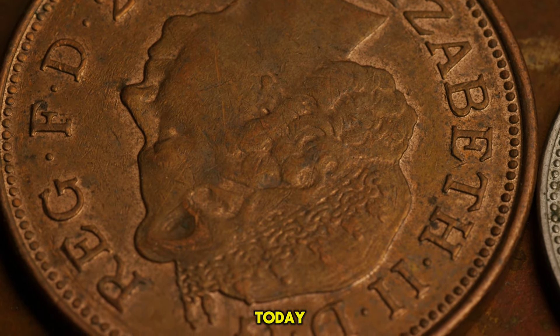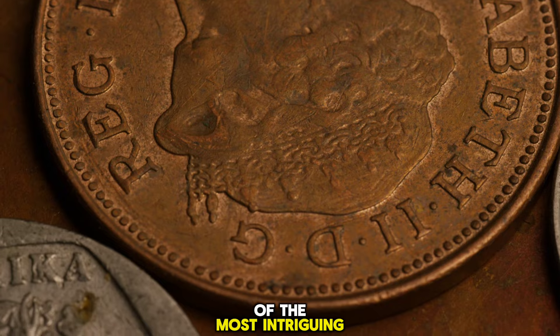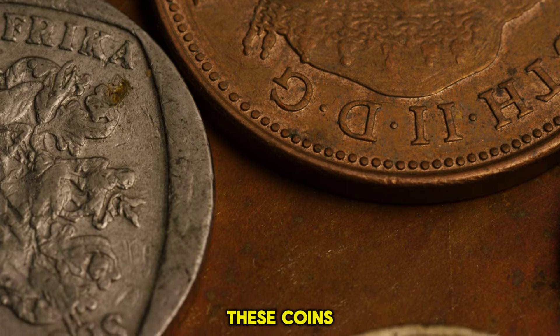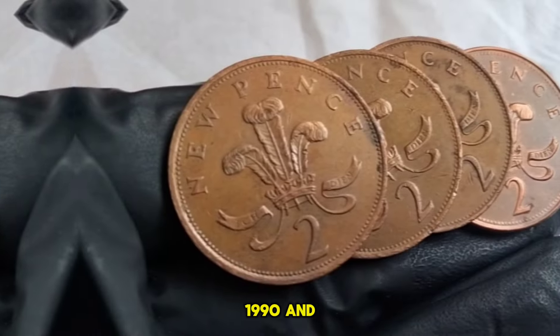Hello and welcome back to our channel. Today we're diving into the fascinating world of British currency, focusing on one of the most intriguing pieces: the Ultra UK 2 New Pence coins featuring Queen Elizabeth II. Join us as we explore the value and history behind these coins from the years 1981, 1985, 1990, and 1999.